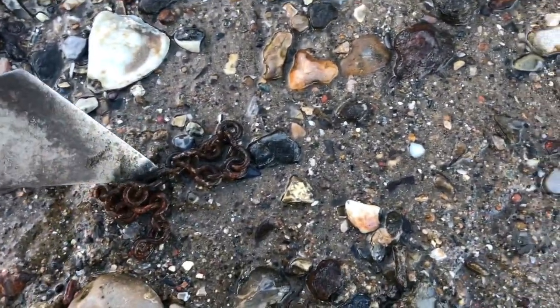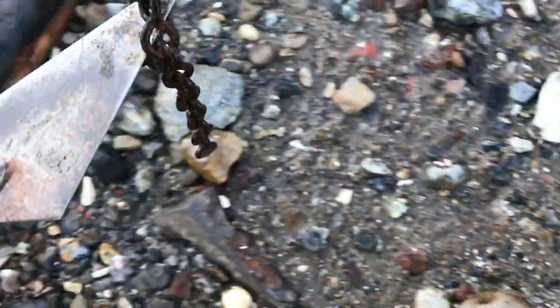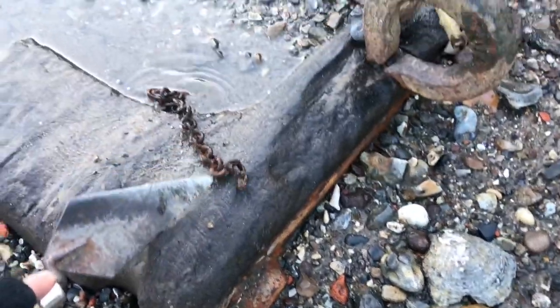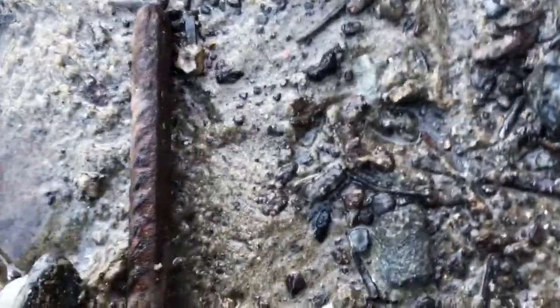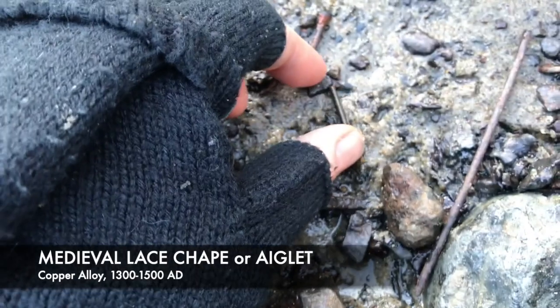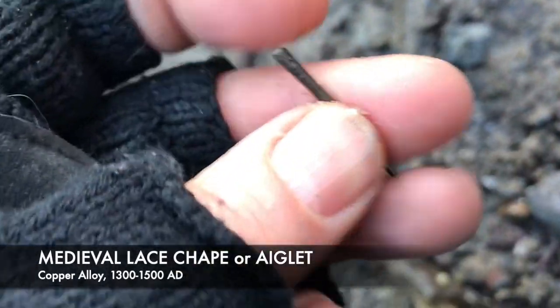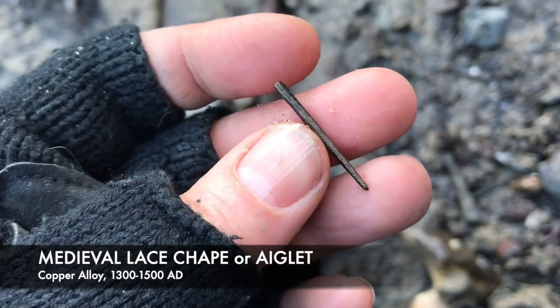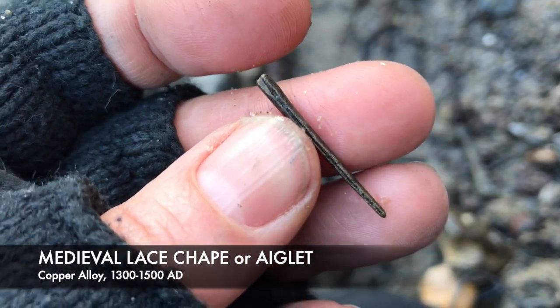In the metal region. It's not a keeper, but it's a nice little chain there. Just spotted a little lace shape - an aglet. Here we go, I thought I'd lost it. There it is. That is what's known as a lace shape. Sometimes an aglet.